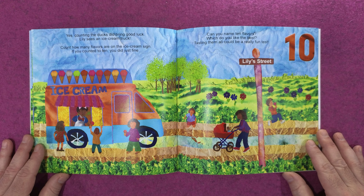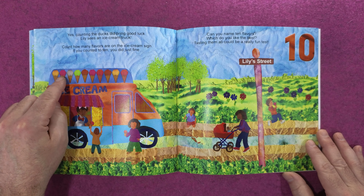This is Lily's house. It has one mailbox, one roof, and one front door.